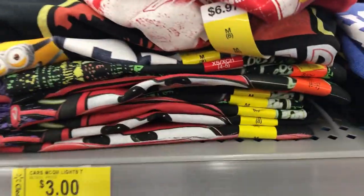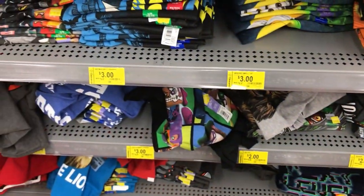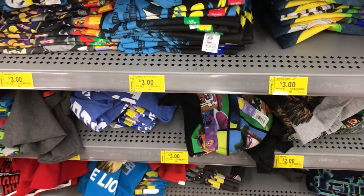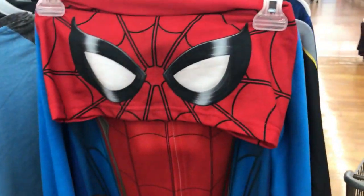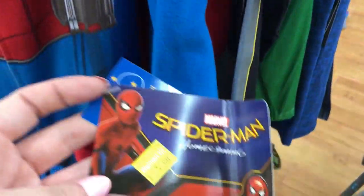Cars, Lightning McQueen, emoji — all different ones, and some are even two dollars. These are t-shirts, perfect if you're getting summer clothes for the kids. They even have boys PJs — a little hoodie with Spider-Man — for five dollars, and two-piece sleepwear is five dollars as well.